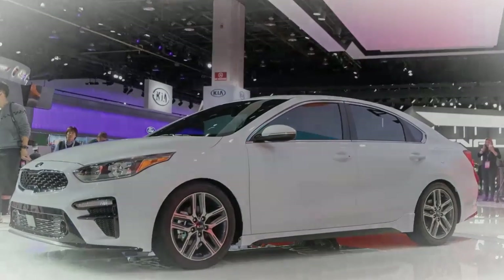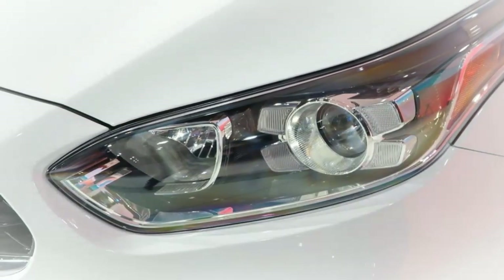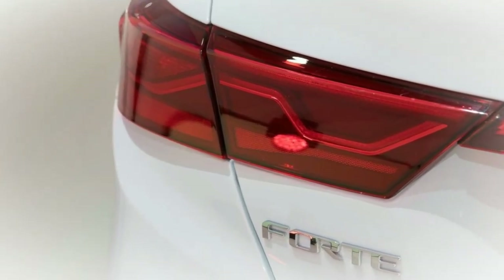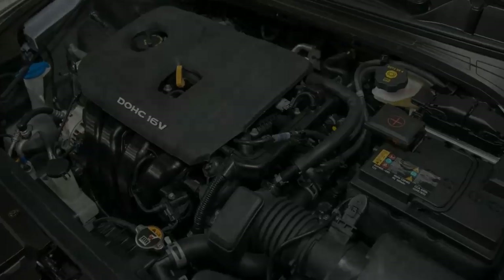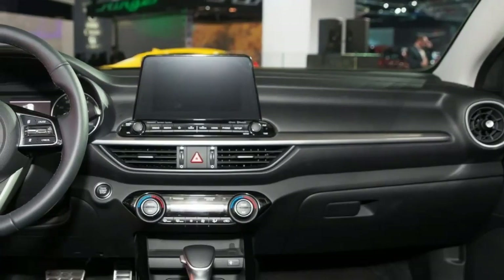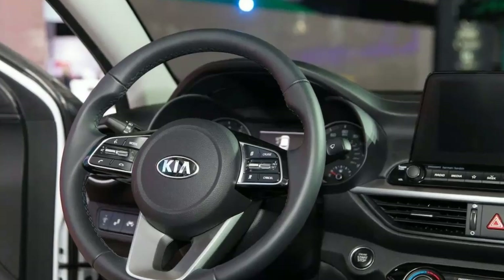Kia offers a great infotainment framework in the Forte with an 8-inch touchscreen ascending from the dash. The graphics look incredible, the menus are easy to navigate, and the framework is quick to respond to inputs — you can't request more in an infotainment framework today. Navigation is an alternative on the X trim, though Apple CarPlay and Android Auto are standard on every Forte trim dimension.